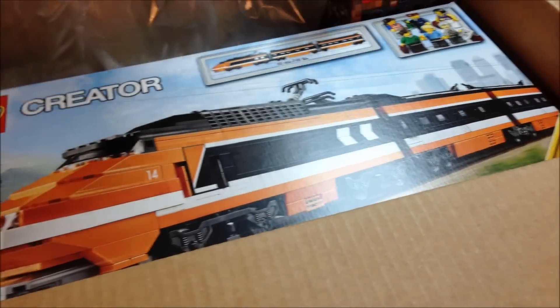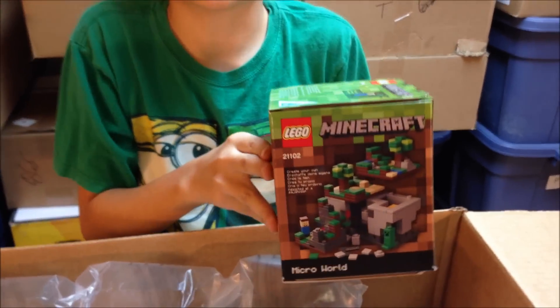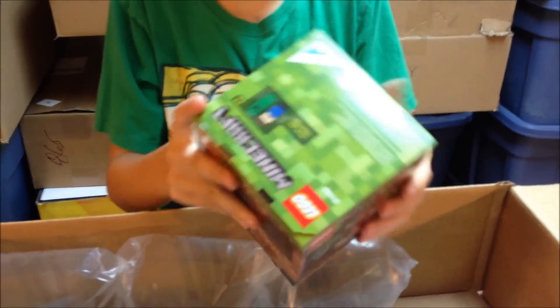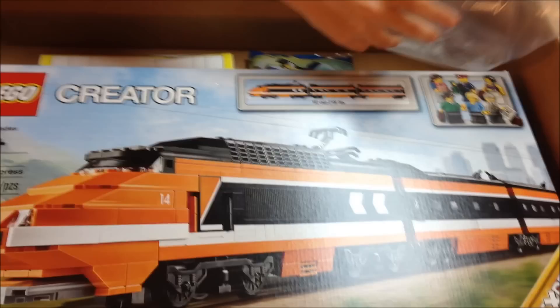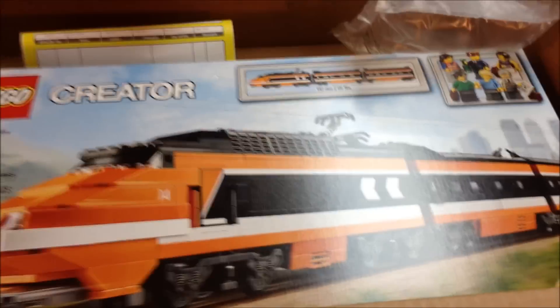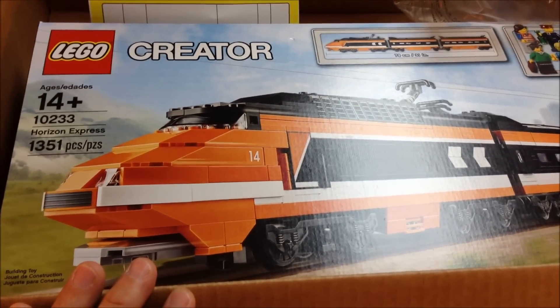Now let's open the first box. We got the train and the Minecraft Lego set — we were able to get a Minecraft! And this is the train I have been waiting for since Lego has been doing trains. Technically I've been waiting since before I was born, even before the Horizon Express existed.